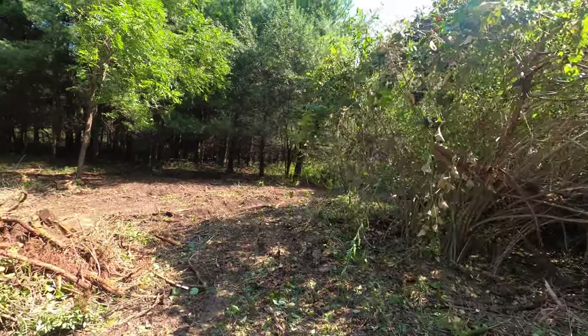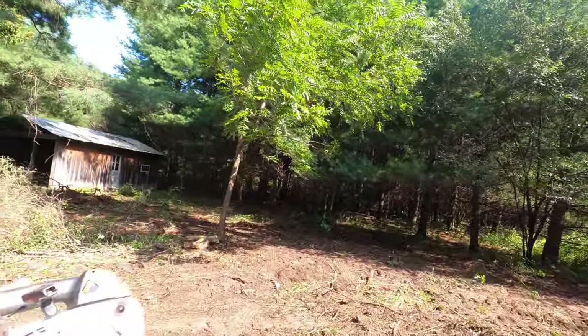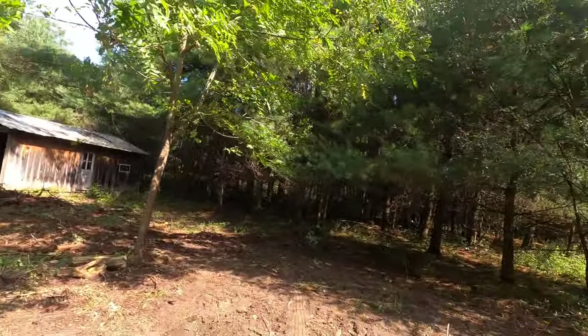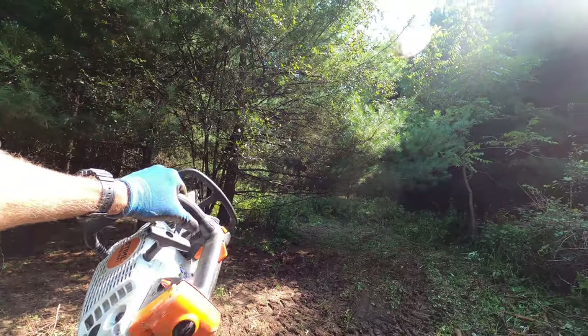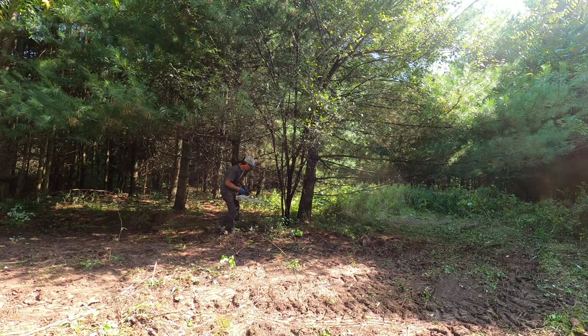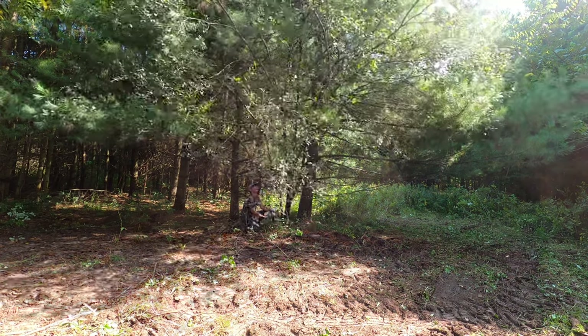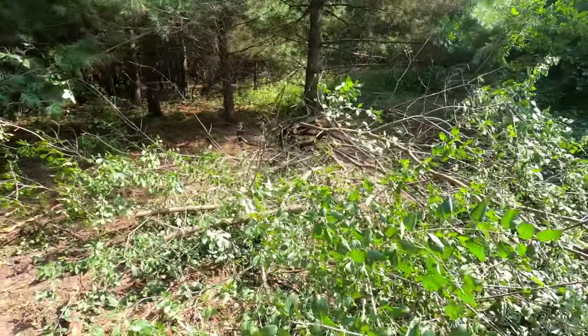Here's a look at the scorched earth back here — it's a little rough, but I kept this black walnut. I don't know if she wants it, but I kept it. If she wants me to take it out, I'll take it out later. Right now we got a little stealth cherry hiding back in there — that's got to go. Actually, on second look, not a cherry.